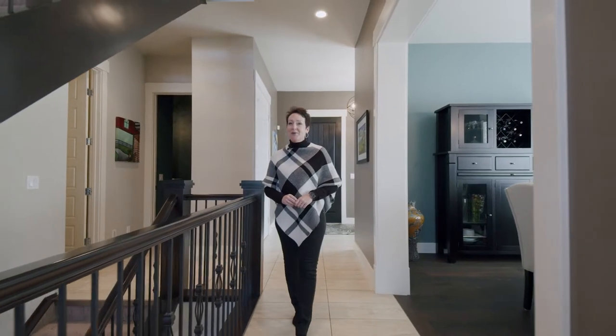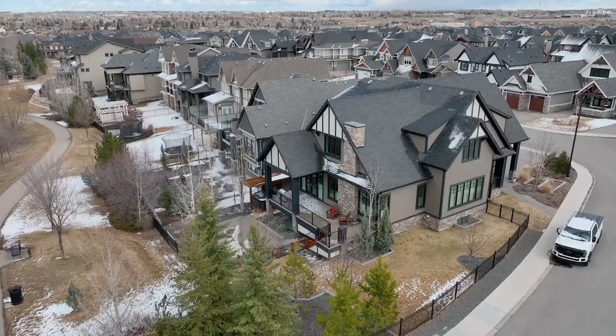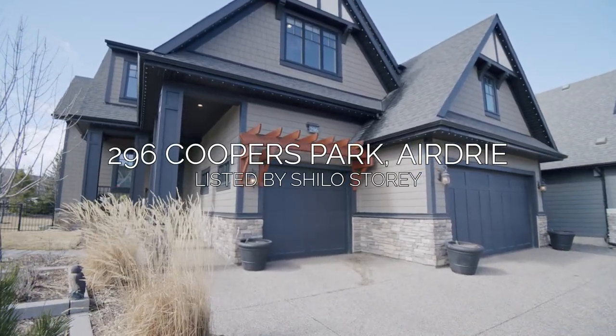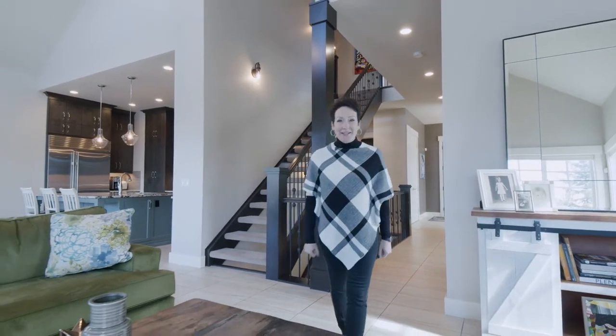Hi, I'm Shiloh Story, the real estate story with RE-MAX First, and welcome to 296 Coopers Park. This beautiful custom-built Crystal Creek home has sophistication and elegance to the rafters. Come on in and check it out.